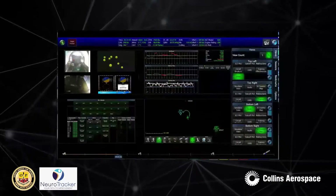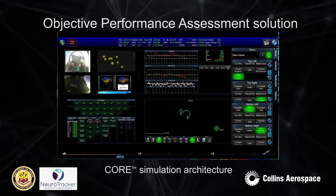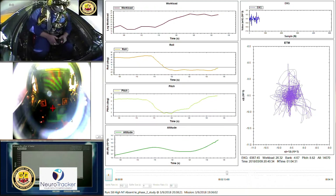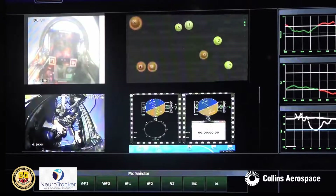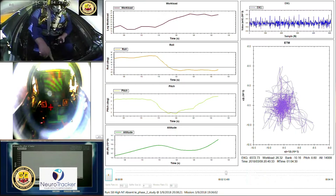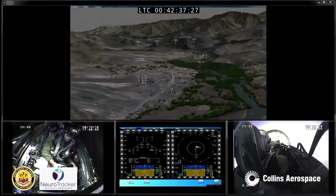We have created a model to demonstrate our objective performance assessment solution using the Collins Aerospace Core Simulation Architecture. The dashboard provides instructors with a visual of how the student is performing while monitoring their level of engagement in real time. A multiple object tracking task called Neurotracker was used to assess levels of spare cognitive capacity during live flight.